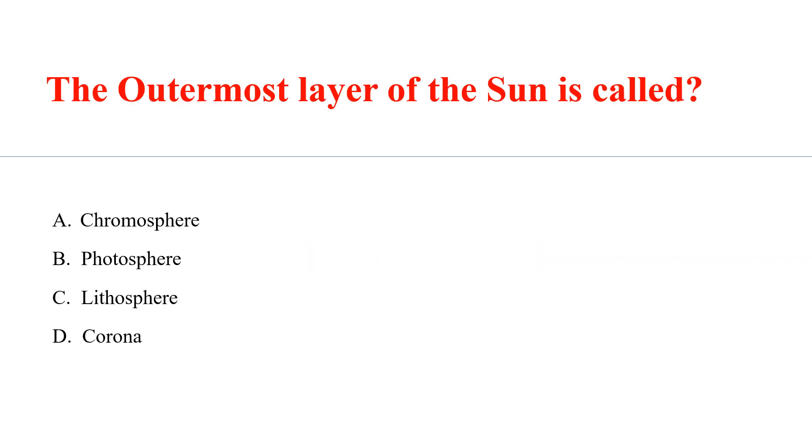The outermost layer of the sun is called? Answer: A. Corona.